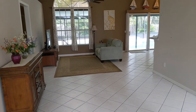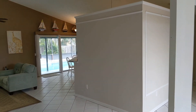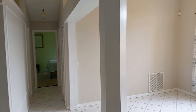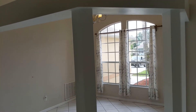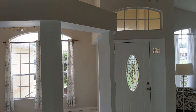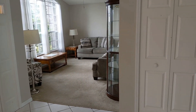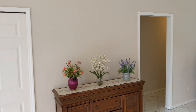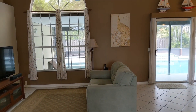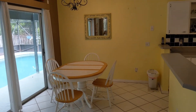Cathedral ceilings throughout all the main living areas, except for one family room. Here's the formal dining area, and the one family room with carpet. All four bedrooms have carpet. It's a split floor plan. Here's your living room and a little more dining.